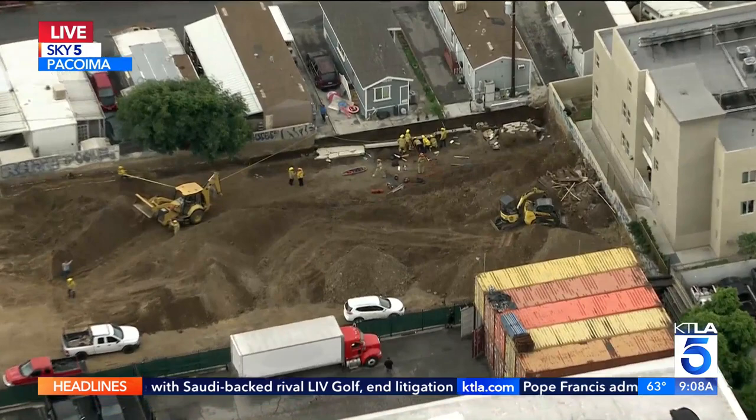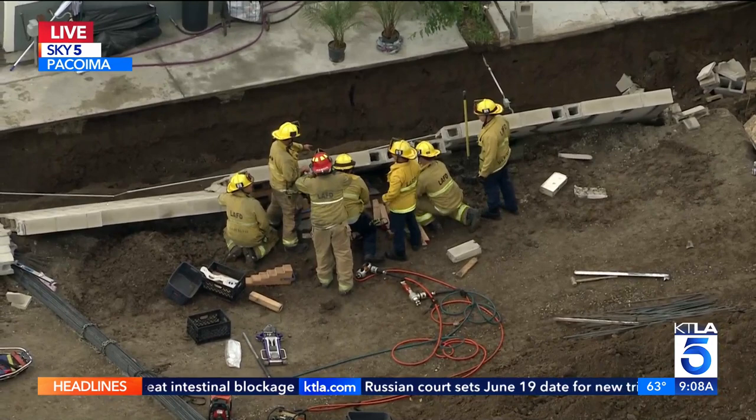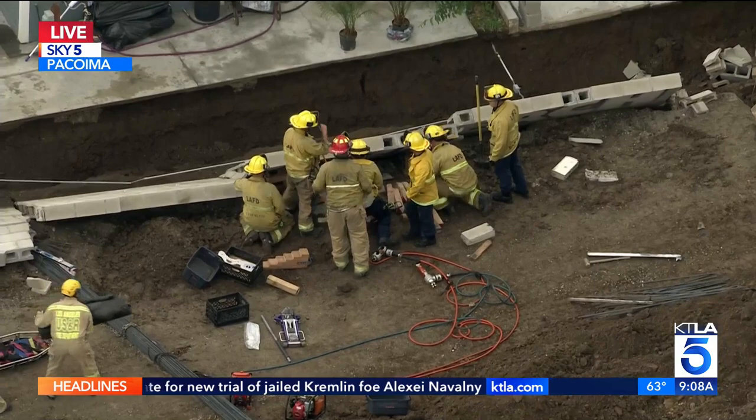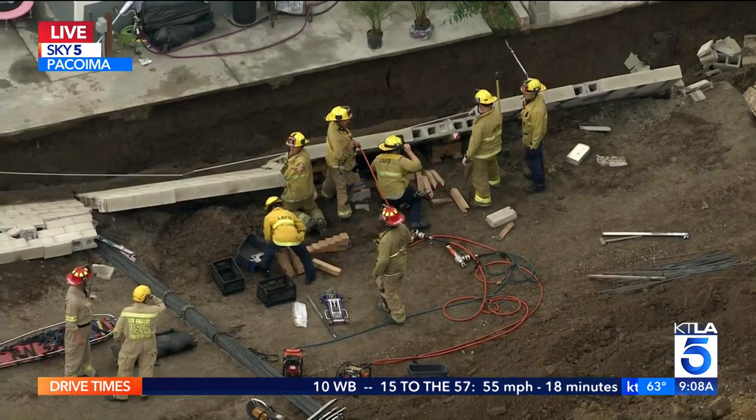It looks like they were working to put up a cinder block wall and two patients were, for a time, trapped under this wall. One person was just moved over to an ambulance and appeared to be in stable condition. Another worker is still underneath there, and their condition is still unknown at this time.